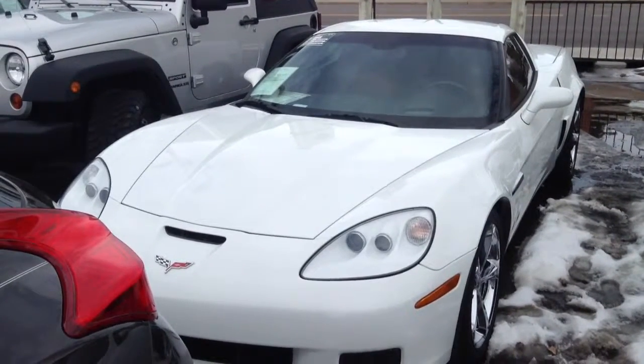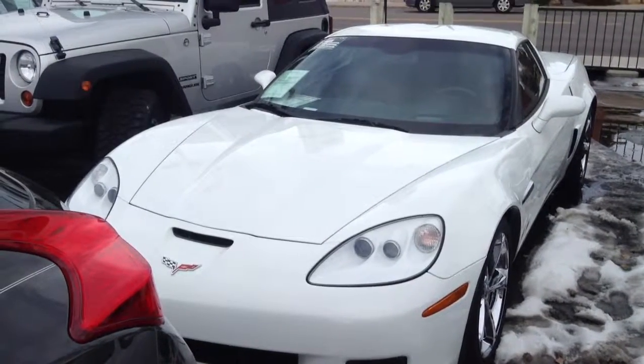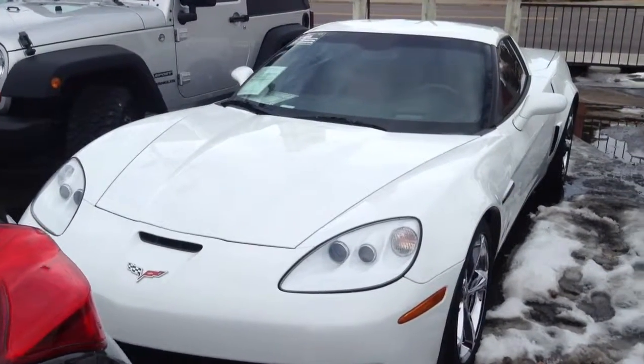Hi, Gordon. This is Frank at Champ Mini in Littleton. This is the 2010 Corvette we were talking about on the telephone yesterday.